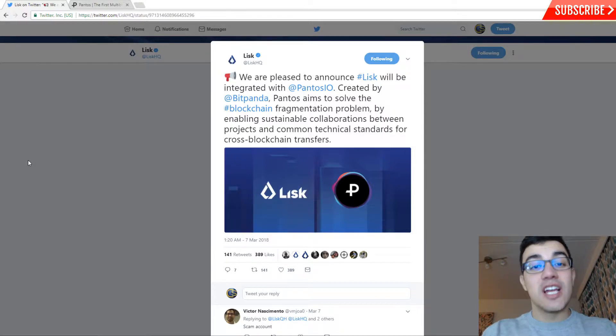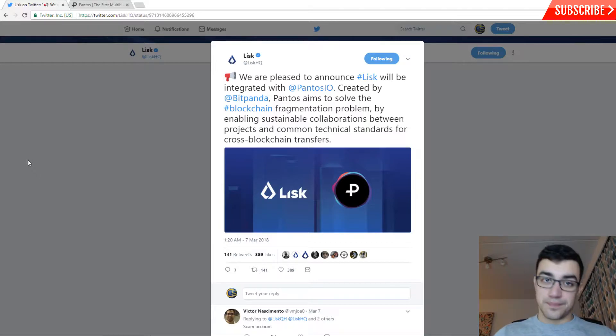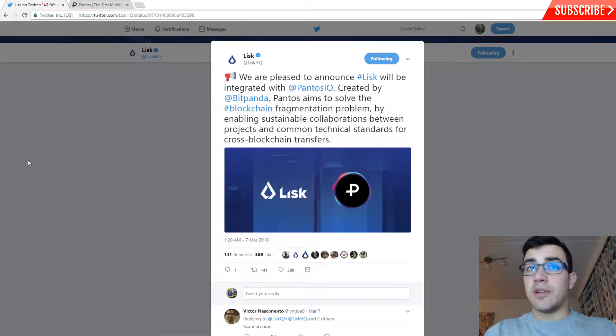On the 7th of March, Lisk announced that they are integrated with Pantos.io, created by Bitpanda. Today we're going to be taking a closer look at Pantos and seeing what they can offer to the crypto space and what they are all about. Welcome, I'm Cryptostamp, and today I'm talking about Pantos.